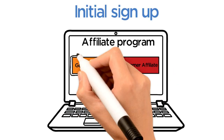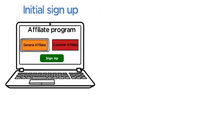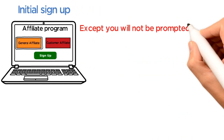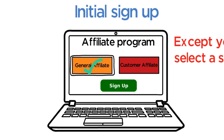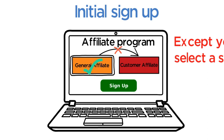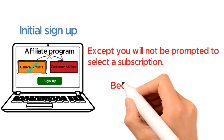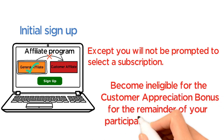If you choose general affiliate, the sign-up process is the same, except you will not be prompted to select a subscription. It is important to note that if you choose general affiliate, you will not be able to later switch to a customer affiliate and will therefore become ineligible for the customer appreciation bonus for the remainder of your participation in the program.